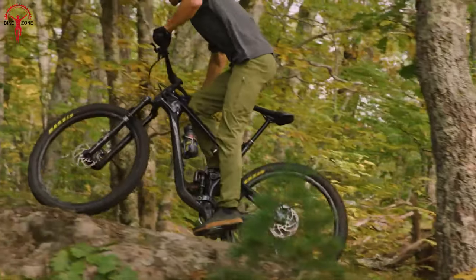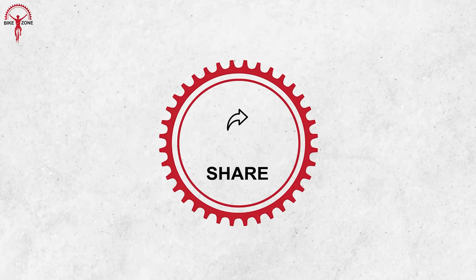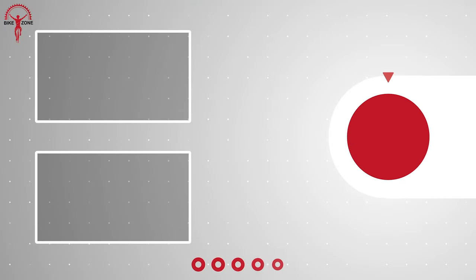That was our list of the 10 best budget full suspension mountain bikes. Please subscribe to this channel to help us grow!